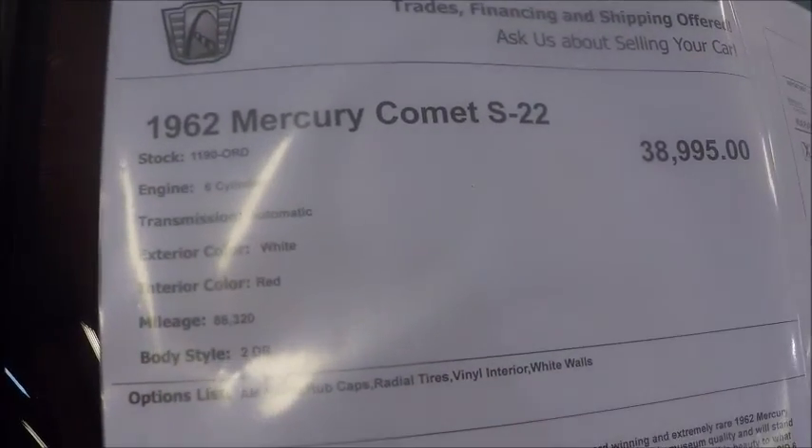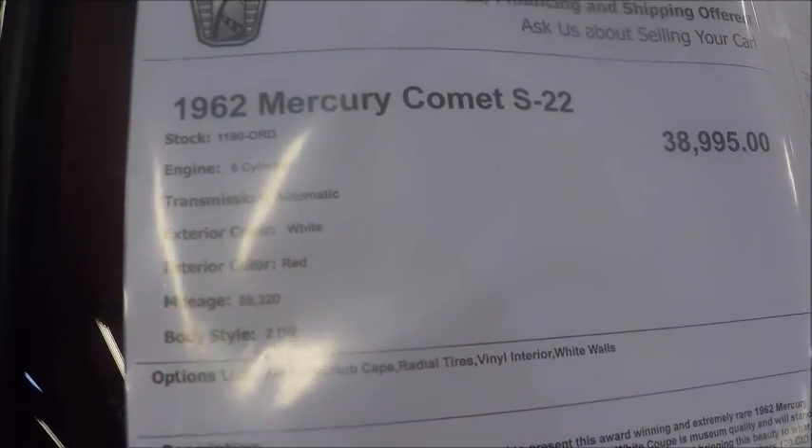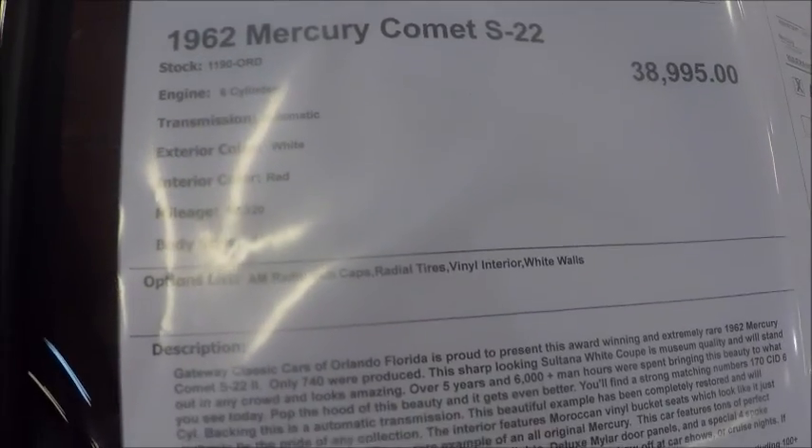And here you see the written information about the car. 170 cubic inch six.